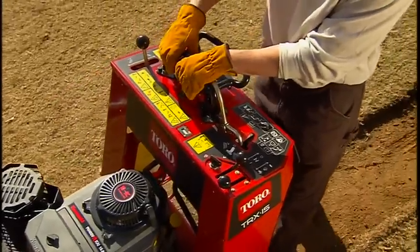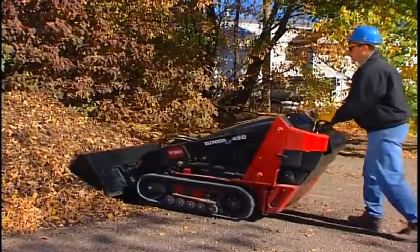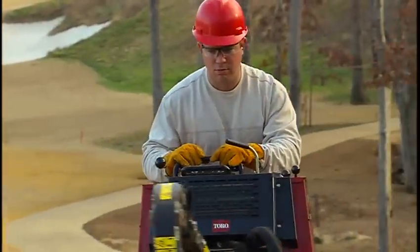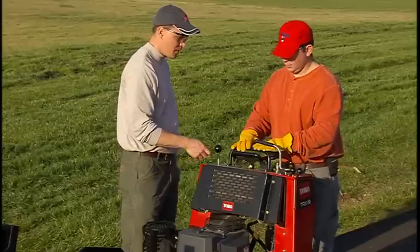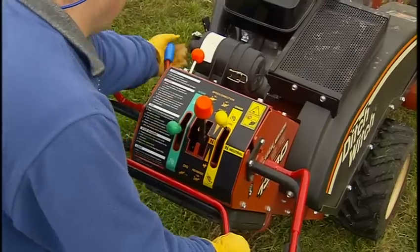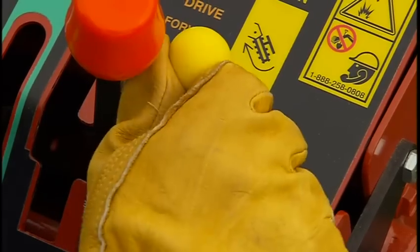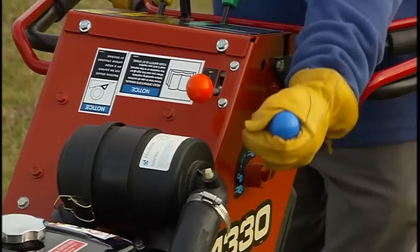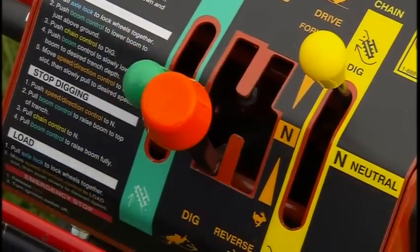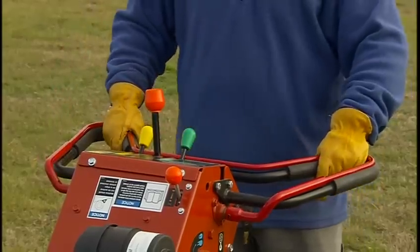Their control system is unique — unless of course you compare it to a Dingo TX, Toro's compact utility loader. The TRX models borrow from the Dingo TX's innovative control design, which is known for being easy to teach, learn, and use. Other models use five or more separate controls to operate one machine: the chain engage and release, a locking differential system for turning, separate controls for adjusting trenching and travel speeds, the boom lever, plus engaging operator presence, and sometimes more.